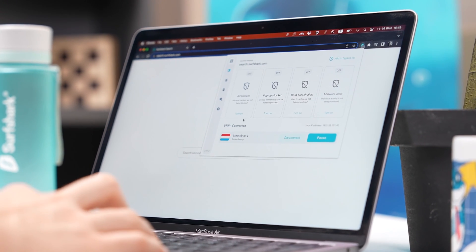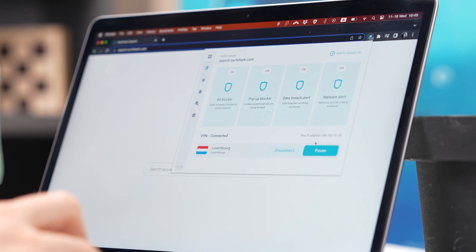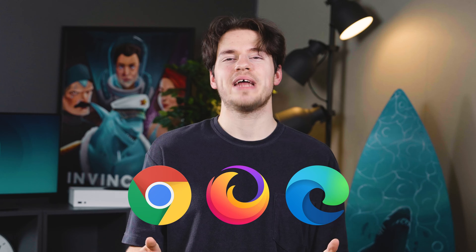So there you go — four awesome features bundled all together. However, there's something very important to note: this new CleanWeb 2.0 version is only available if you use the Surfshark browser extension, which is why I think this is the perfect time to install it and start using it. In the description below this video, I'll have extension download links for Chrome, Firefox, and Edge browsers, in case you don't have it installed already.